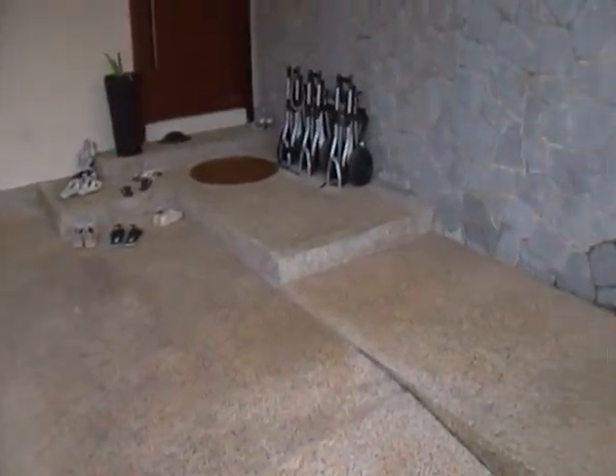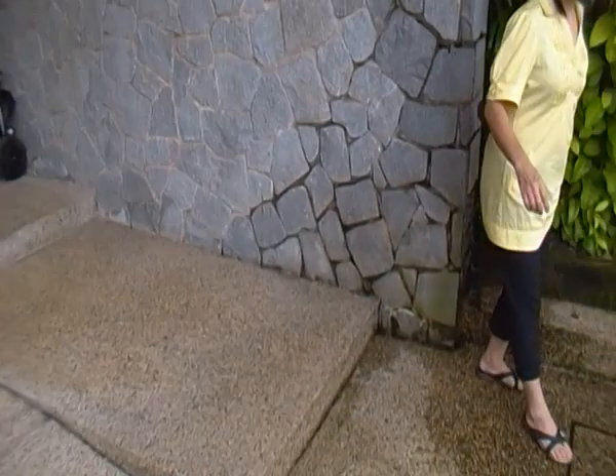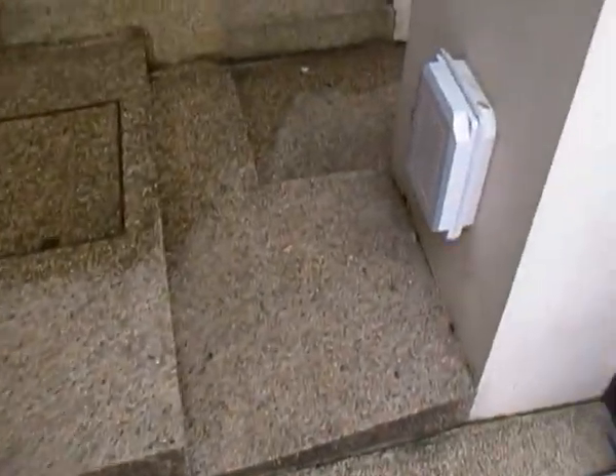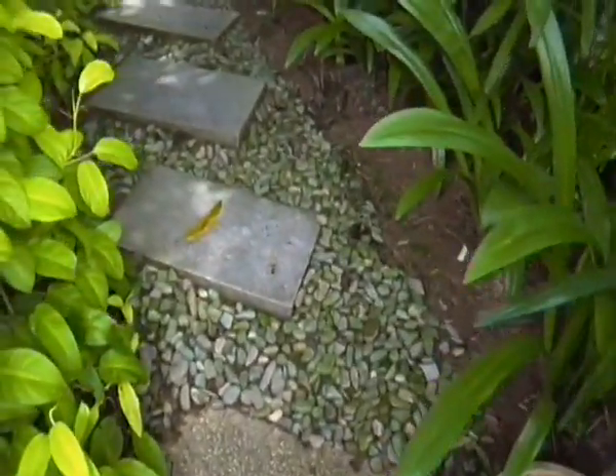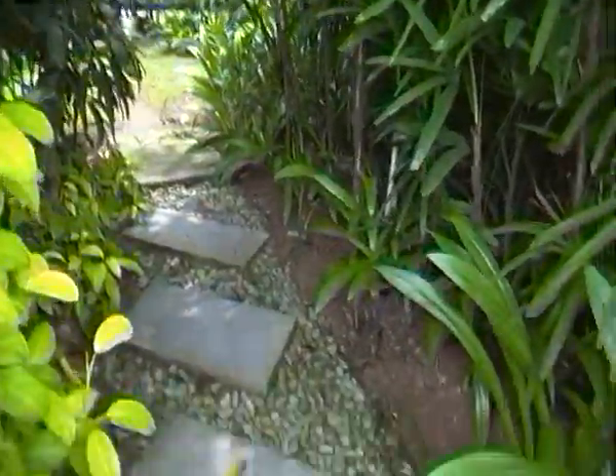This is where the car goes. I'm just gonna pan to the right and show the steps, where you can go directly to the garden without going into the house.